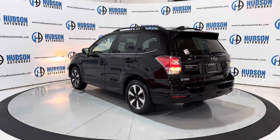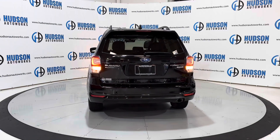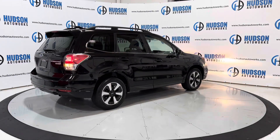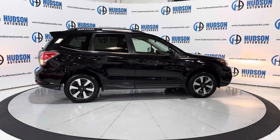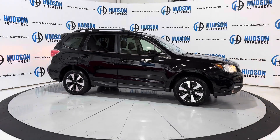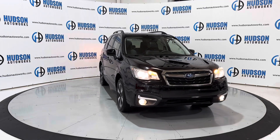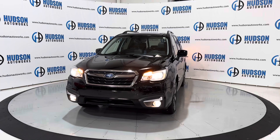Again, this is a 2017 Subaru Forester in its limited trim level. You do have Subaru Symmetrical All-Wheel Drive on this Forester as well. That PZEV badge stands for partial zero emissions vehicle. You do have these wheels that are specific to the limited, and those are wrapped in brand-new tires. You do have tinted glass in the rear of this vehicle as well. Up front, you do have those wide-angle headlamps with your fog lights down in your lower bumper. Just a really nice small SUV.